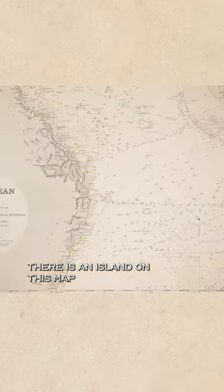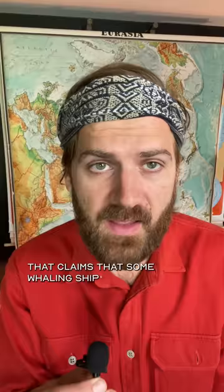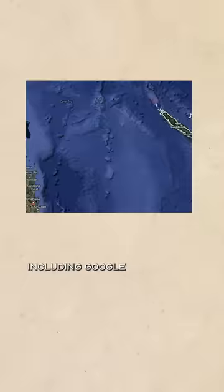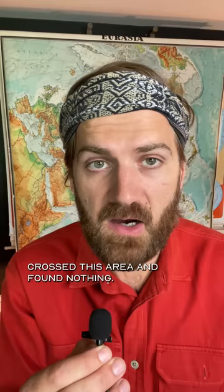There is an island on this map that doesn't actually exist, but it showed up on this map from 1908 that claims some whaling ship discovered it. It would be one thing if this just appeared on some old map as a mistake, but it started to appear on a bunch of other maps, including Google Maps, which showed Sandy Island up until 2012 when scientists aboard a ship crossed this area and found nothing.